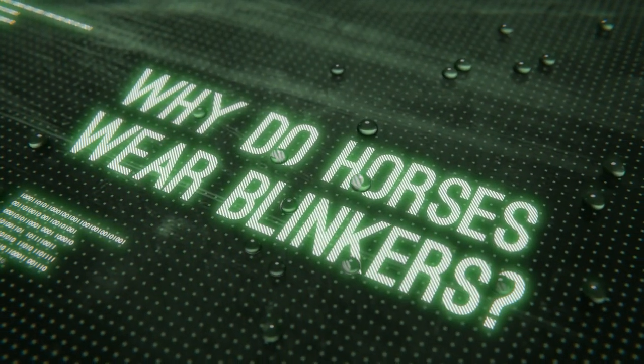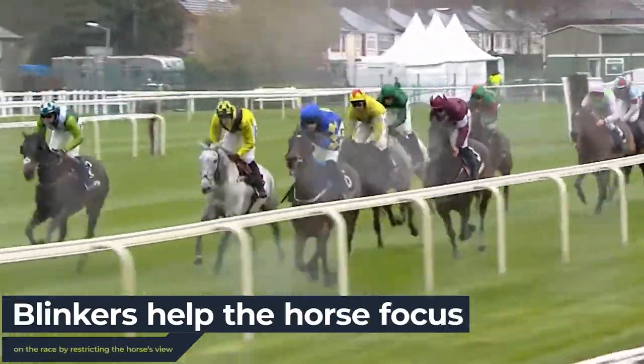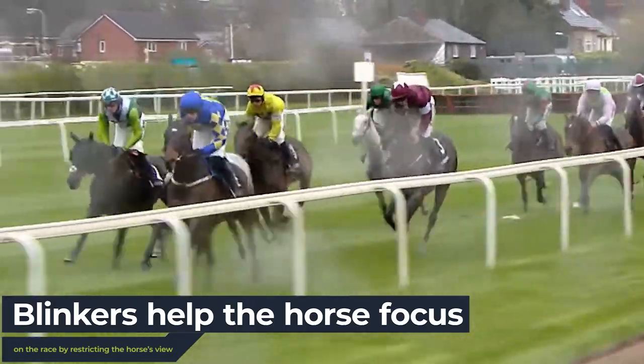Why do horses wear blinkers? Horses wear blinkers with the intention of helping them focus on the race. These blinkers stop horses seeing out their peripheral vision, ensuring they can only see forward whilst they're running.